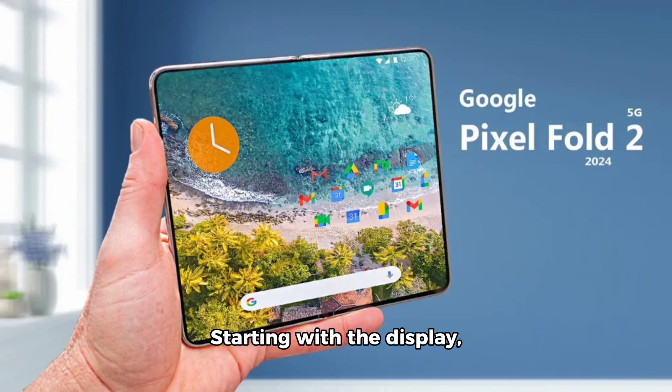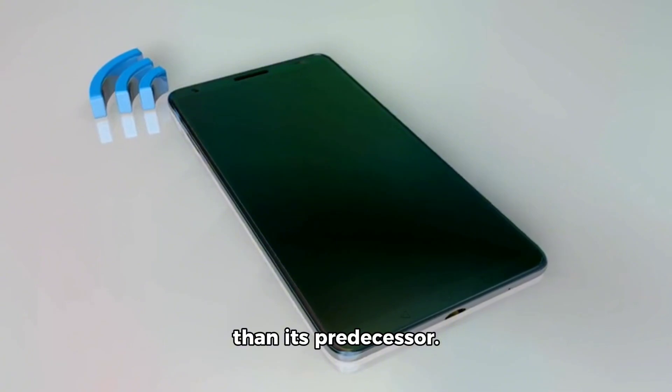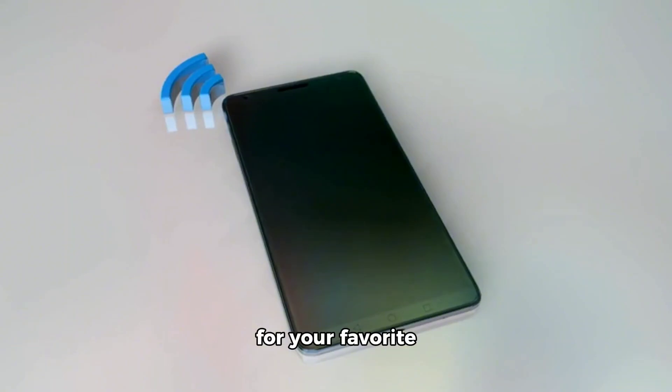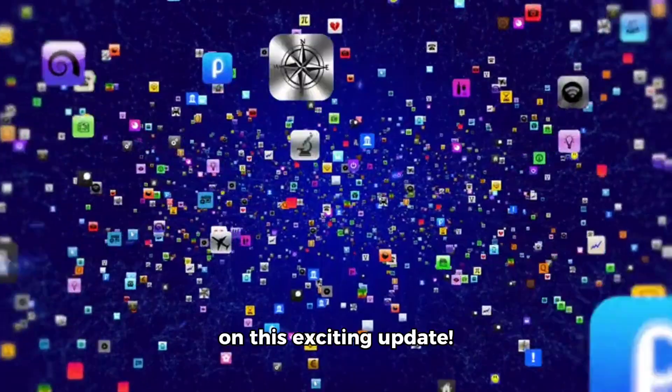Starting with the display, recent leaks suggest that the Pixel Fold 2 could feature a larger screen than its predecessor. This means more space for your favorite apps and videos. Stay tuned for more information on this exciting update.